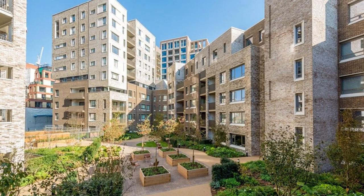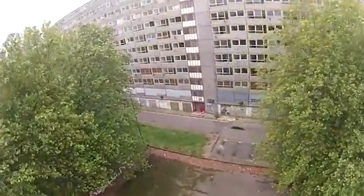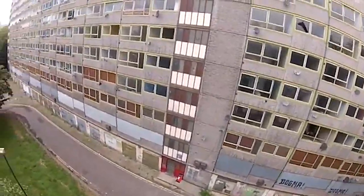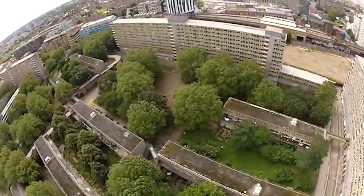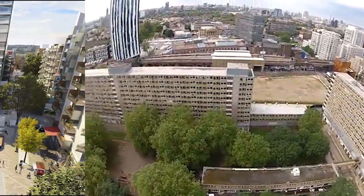Number seven: take a tour of the Heygate Estate. The Heygate Estate is a former council housing estate located in Elephant and Castle that has been subject to much controversy over the years. The estate was originally built in the 1970s and was one of the largest public housing developments in London. However, the estate became synonymous with crime and deprivation and was eventually demolished in 2014.